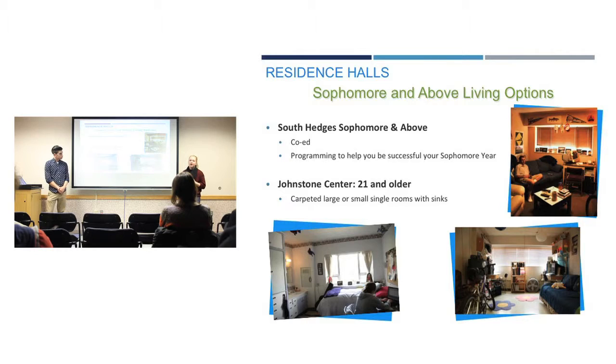South Hedges also has a sophomore and above floor, which is a co-ed living option. The programming is specifically geared towards sophomores and above. Johnstone Center is unique in that it has a 21 and up option. If you are 21 and up, this is a good place for you, with carpeted large and single rooms and their own sinks in the rooms.